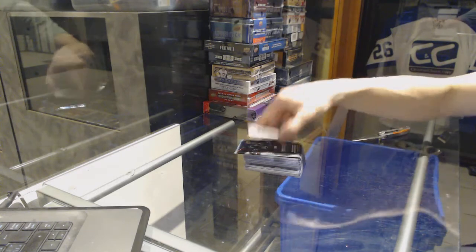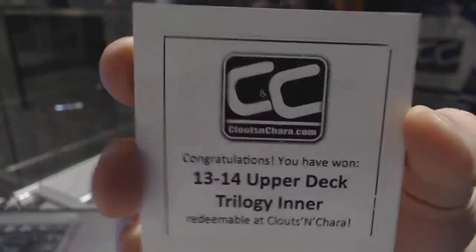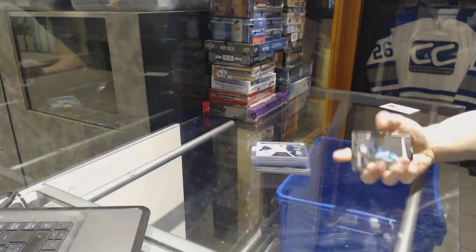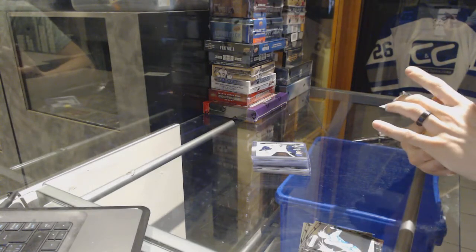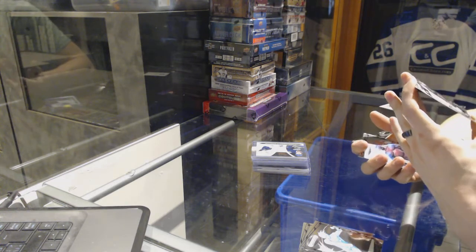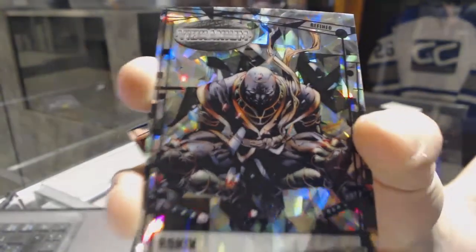The bonus box is a 13-14 Trilogy Inner. 13-14 Trilogy Marvel Vibranium Bonus Pack. It has a refined cracked ice parallel — that's what I'm going to call it — numbered 41 of 99. Ronan. So it'll be ran between everybody. 41 of 99.